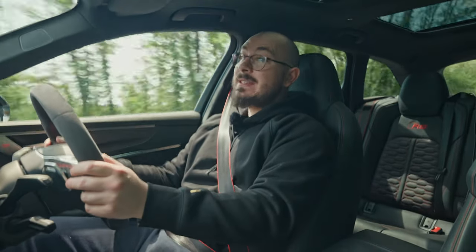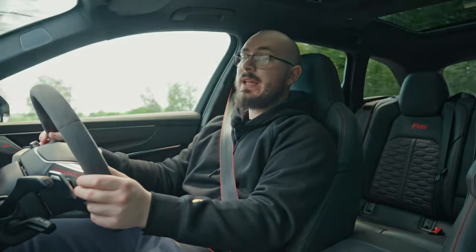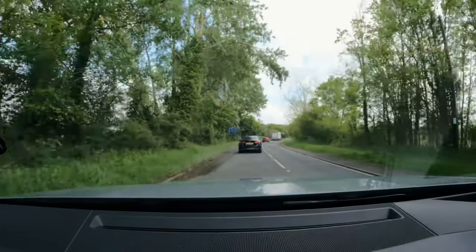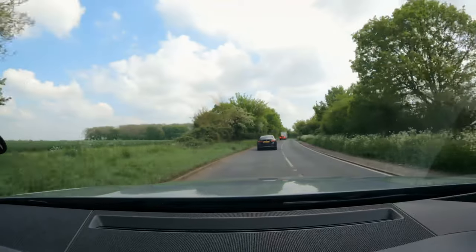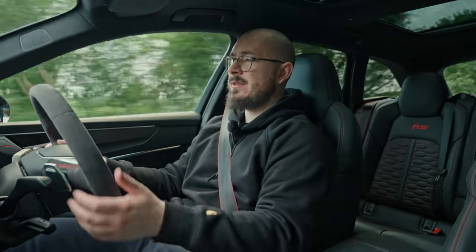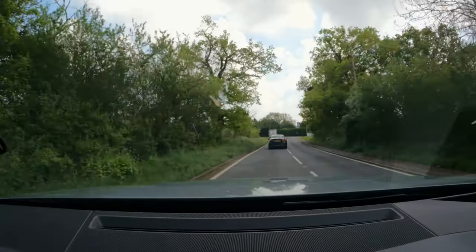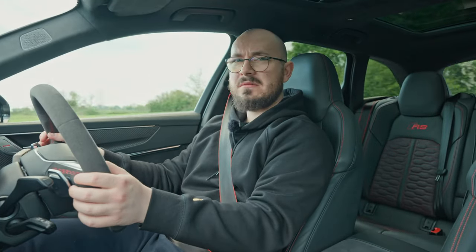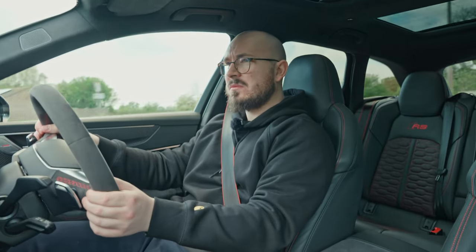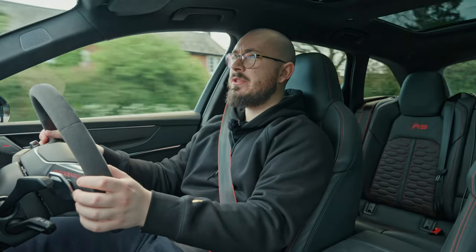Traffic is the biggest downside here - whatever speed you're doing you'll catch up to traffic really quickly because it's so dynamic. You don't need to slow as much in turns and it just gives you so much confidence. You can actually drive at the posted speed limit and it's tremendous. What a beautiful car. Let's try first gear - what a machine.